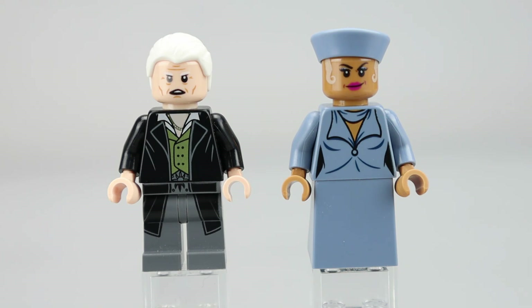Grindelwald is wearing a very nice suit — looks like a long coat with a green vest underneath and a little belt buckle detail. The printing is very well done down the legs and matches up quite well with the torso. They did a pretty good job getting the white of his collar on top of the black, which isn't always done well with LEGO, but this works out pretty well. The gray hair looks very nice.